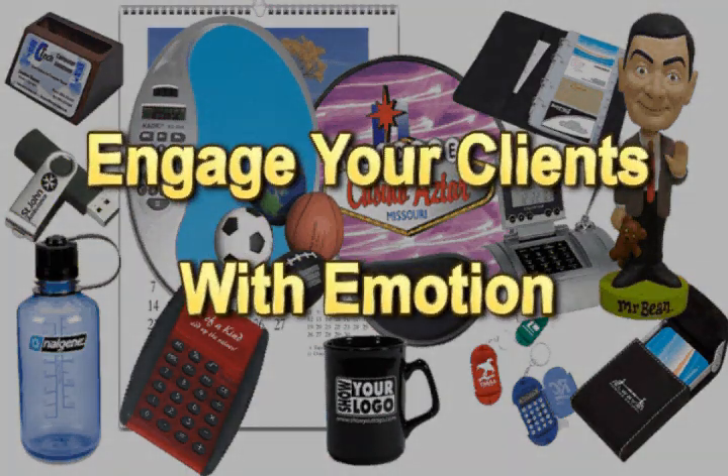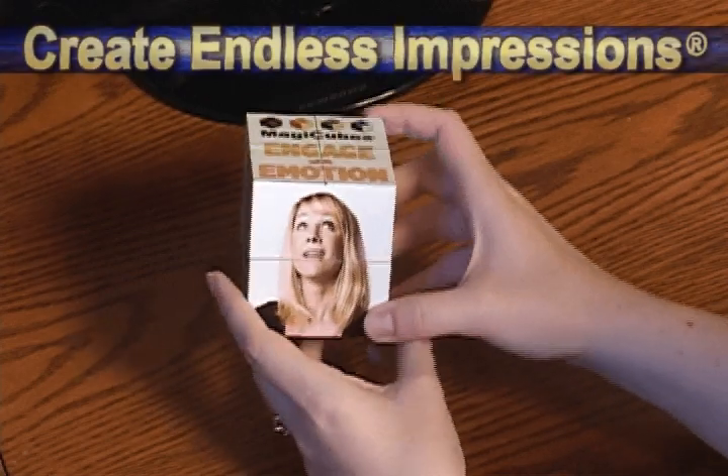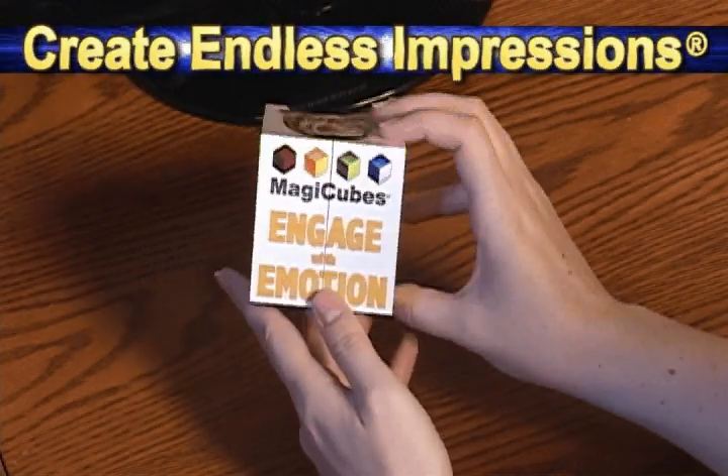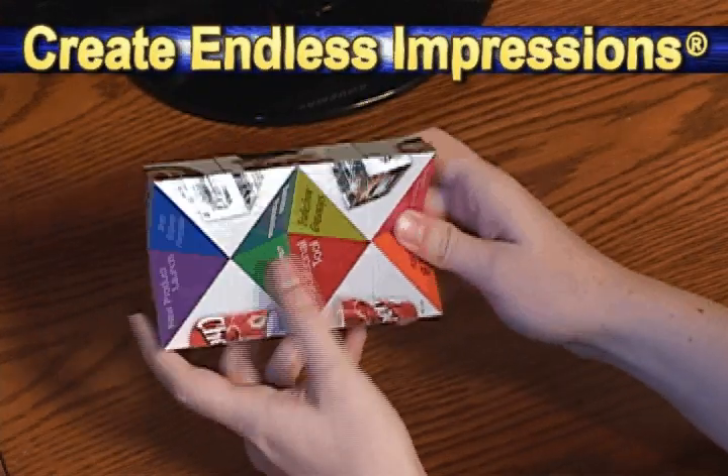This is a Magic Cube, and built into each Magic Cube is the Fidget Factor. The Fidget Factor means that your clients will engage with your branding, and that creates endless impressions.